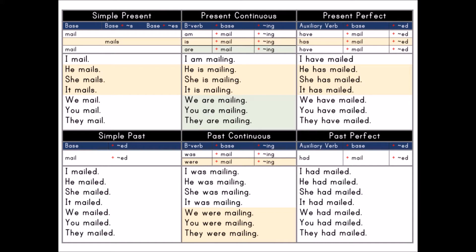Simple Past: base plus -ed. Base: mail. Past participle: -ed.